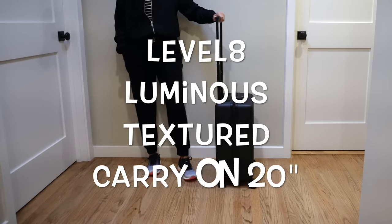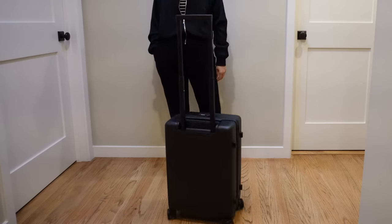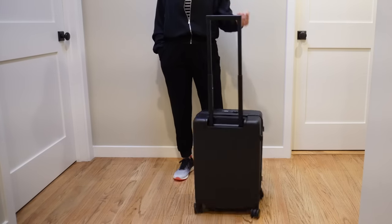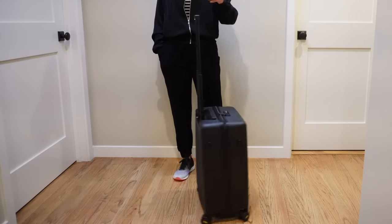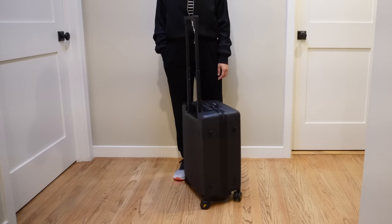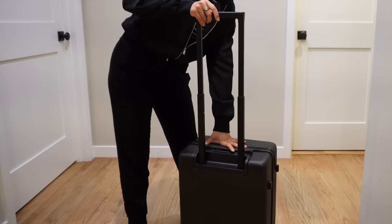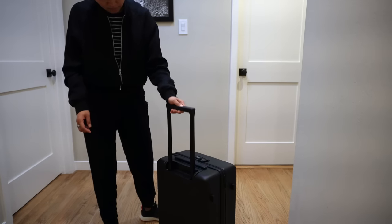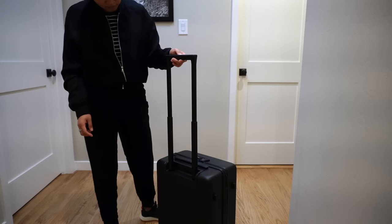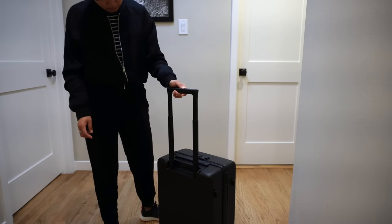Let's go to the next suitcase — the Level 8 Luminous Textured Carry-On 20-inch. This one comes in at $170 without tax. I got mine during an Amazon Lightning deal for $136 — you can totally get it on sale, so I would definitely wait. The first impression taking it out of the box is that it rolls really nicely on hardwood floor and the telescopic handle feels very, very sturdy and smooth. I really loved the way it felt with a minimal amount of flex.